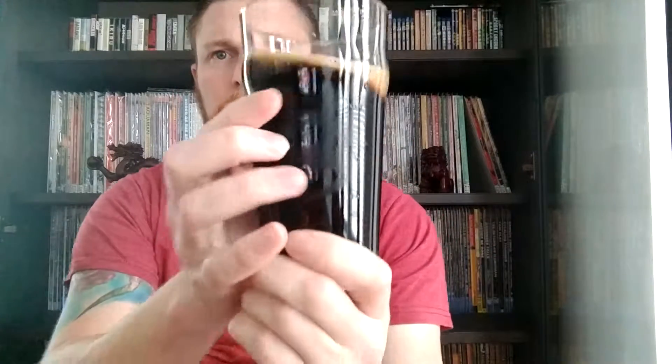Oh, that's pouring pretty dark — pretty dark. It has the color of Pepsi or something. It's black; I can't see through this at all. Well, maybe a slight reddish tint if you hold it up to the light, but it is just black, nice and dark. Stouts and porters are actually one of my favorite varieties or types of beer.